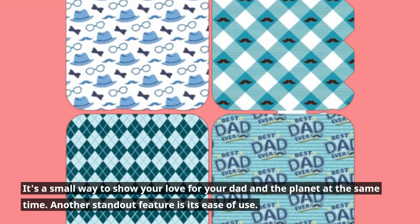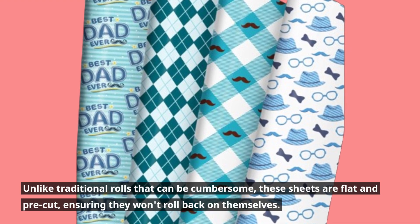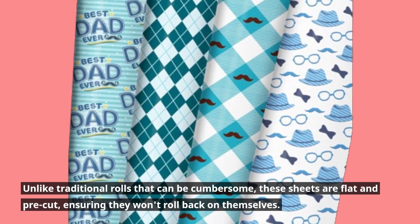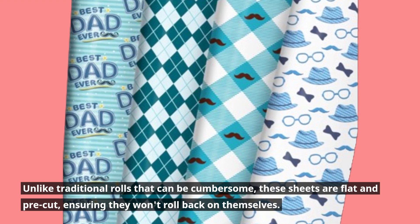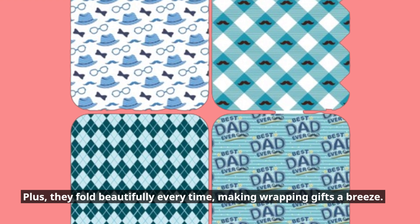Another standout feature is its ease of use. Unlike traditional rolls that can be cumbersome, these sheets are flat and pre-cut, ensuring they won't roll back on themselves. Plus, they fold beautifully every time, making wrapping gifts a breeze.